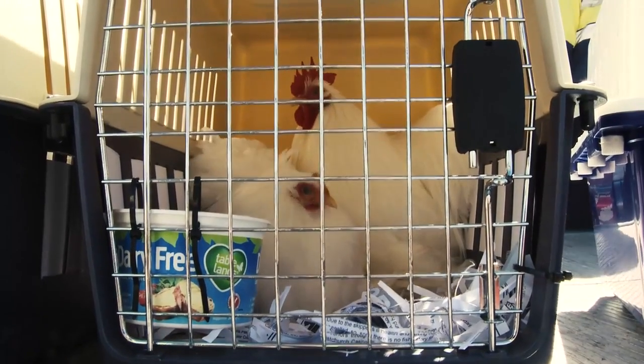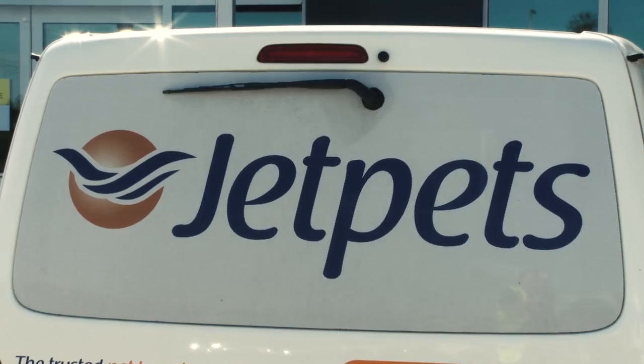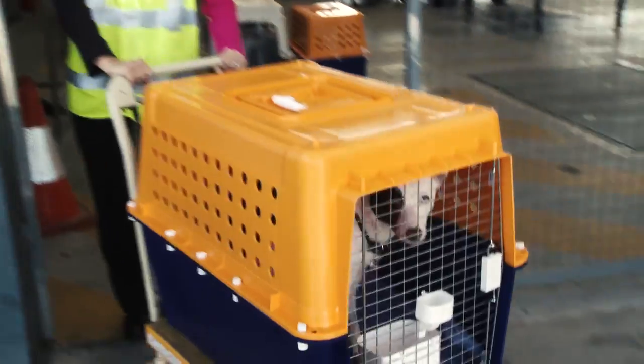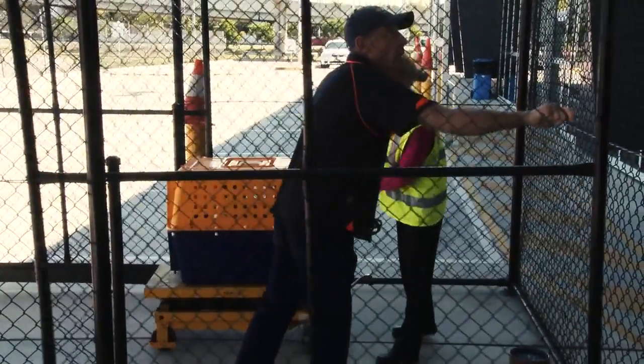The animal's welfare is critical to everything we do as a company. This is supported by our airline partners who also follow the IATA live animal regulations. This is why we safely fly thousands of your pets around the country and around the world every year.